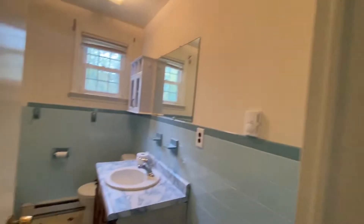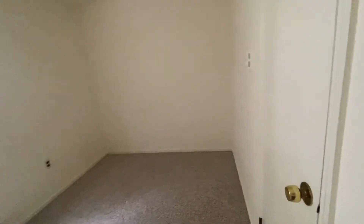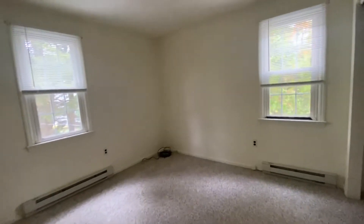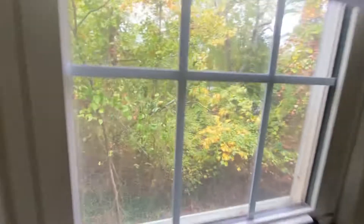Nice coat closet. And then you have your two bedrooms — this one's a little smaller but still a decent size. And then you have a linen closet and then another even bigger bedroom. It's really quiet in here for the amount of noise out front.